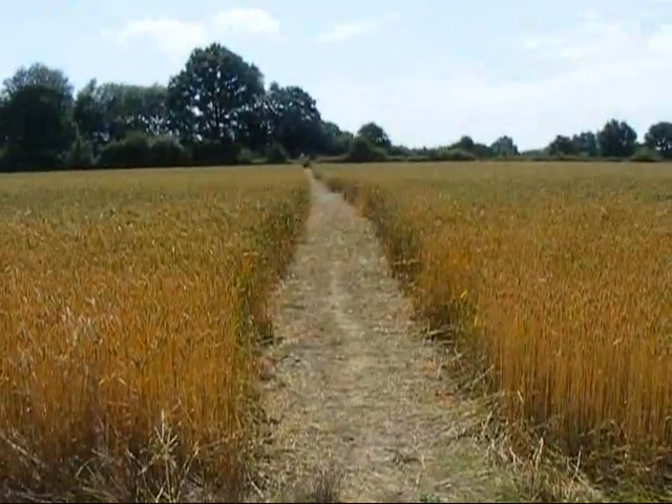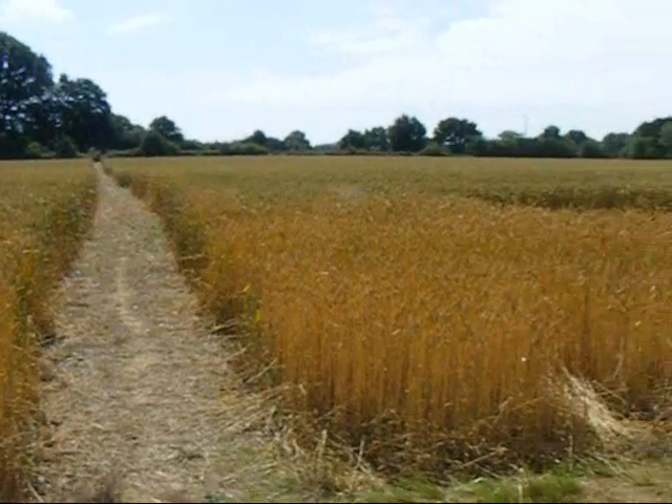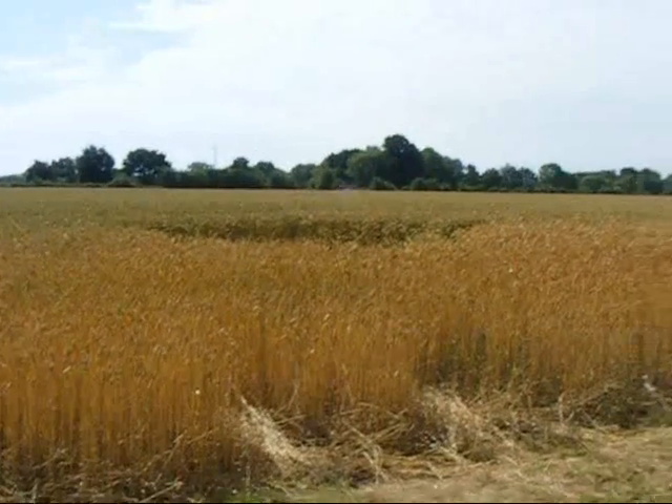Emerging from the woods, the walk crosses this field. And here are the views.